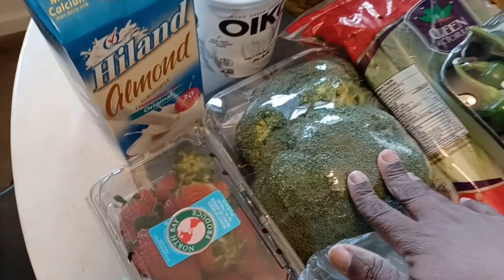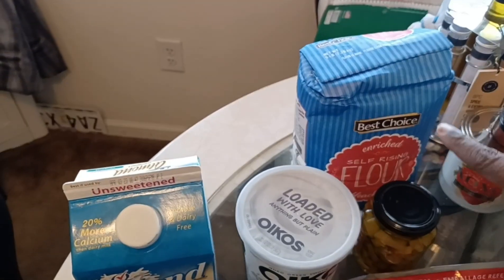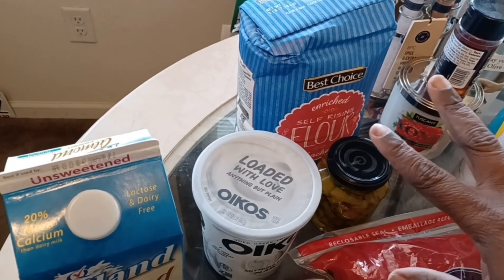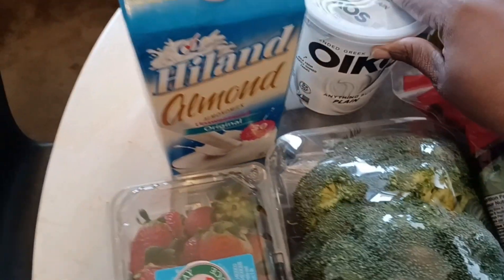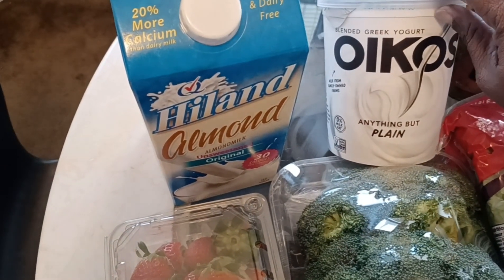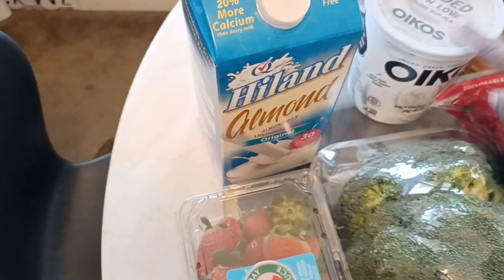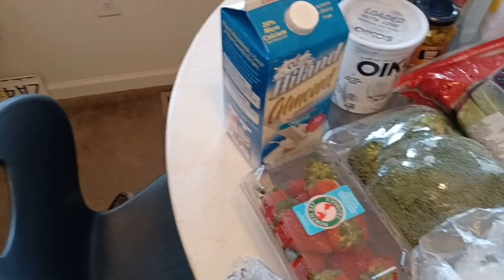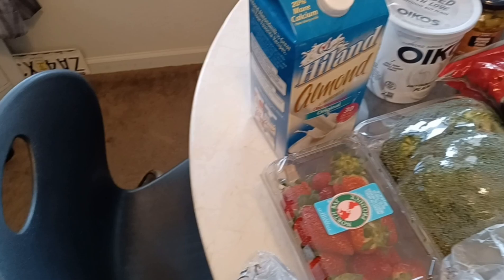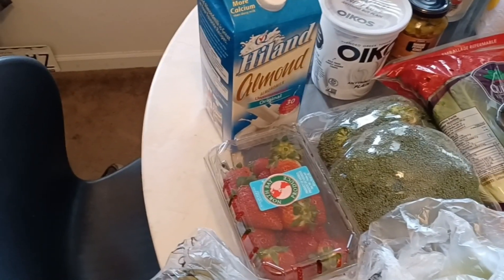I also got some broccoli — and that's everything from Aldi's. Over at Price Choppers, I got a bag of flour for a recipe I'm uploading soon. I went down the dollar aisle and got some pepperoncinis. And I got my favorite — Oikos plain Greek yogurt. I've learned so much you can do with plain Greek yogurt, it's endless. I even brought you guys a piña colada parfait — three ingredients — and it was delicious.